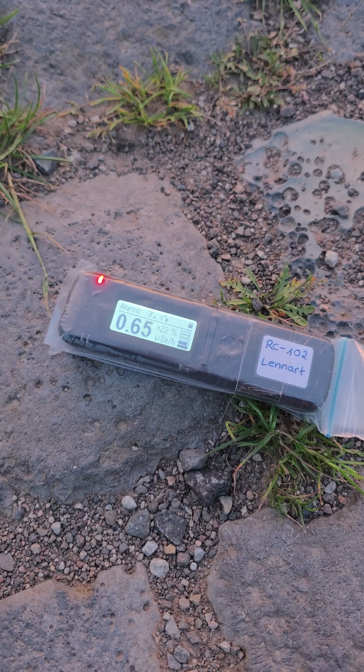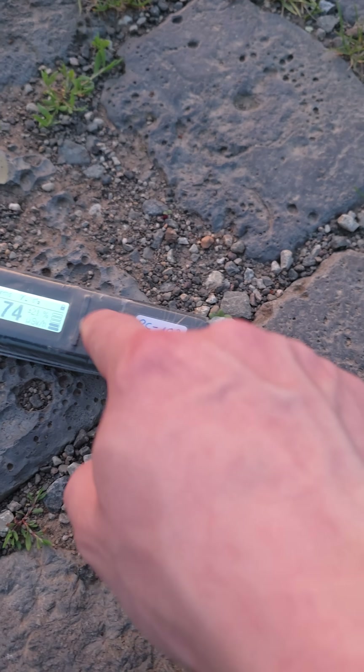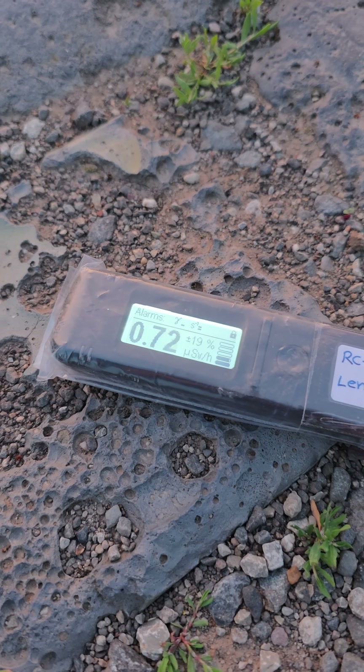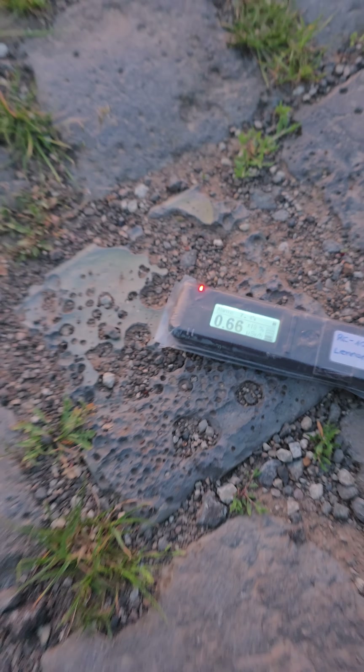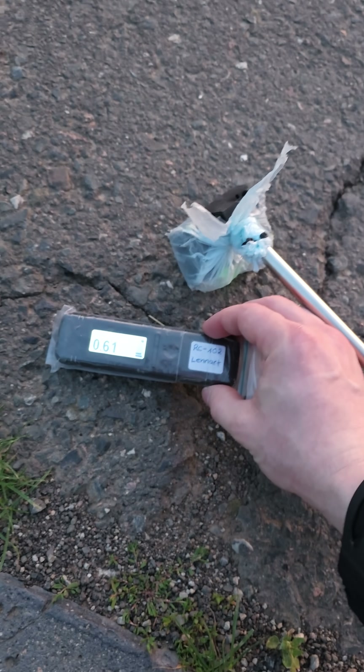Those paving stones were also exported by the GDR. You can also find them in western Germany as well as all over Europe. That shouldn't be too much of a concern though — natural products like granite can be similarly radioactive.